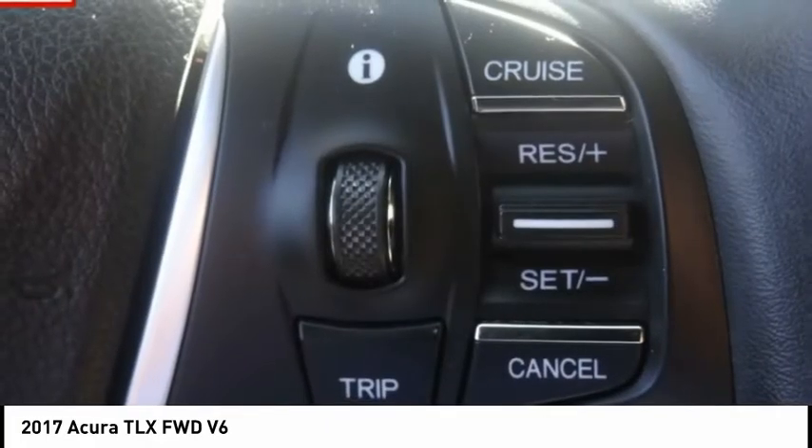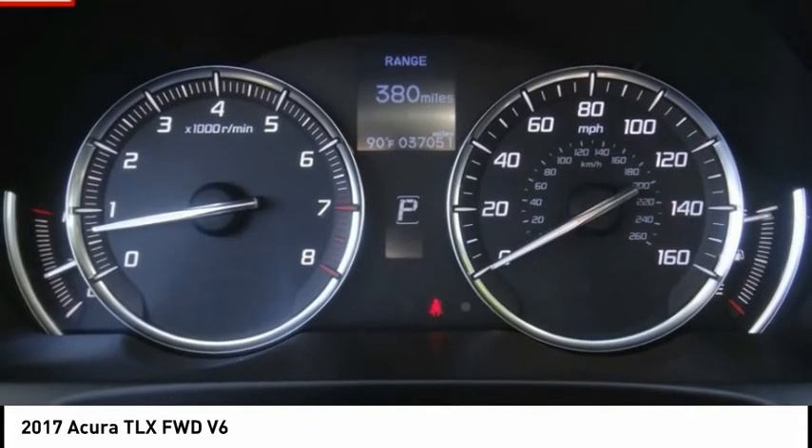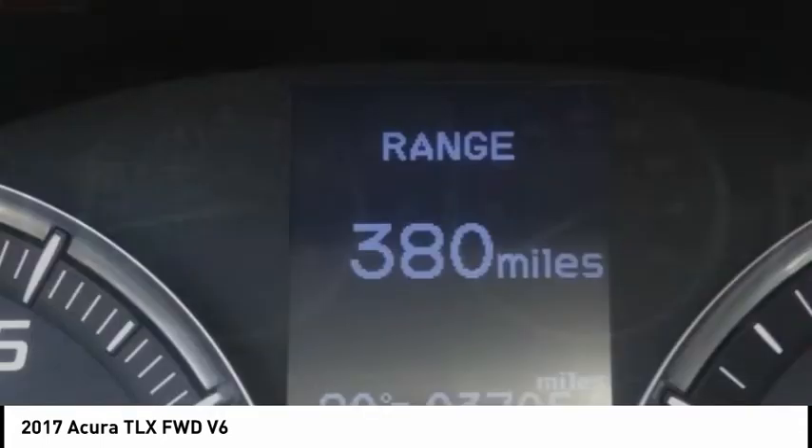Power moonroof, four-wheel disc brakes, rear window defroster, security system. Take this vehicle for a spin and see why so many shoppers are now proud owners.